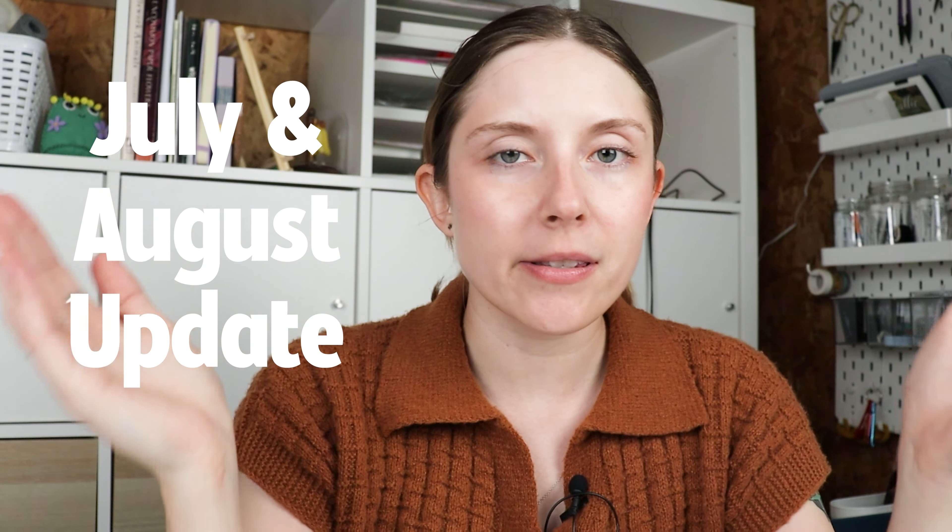Welcome back to Dano Does Things. I am Dano and I have a double-sized update for you today. If you have been watching along, you know that I am trying to become a paid artist in 2023, and my focus for July and August was doing craft markets.